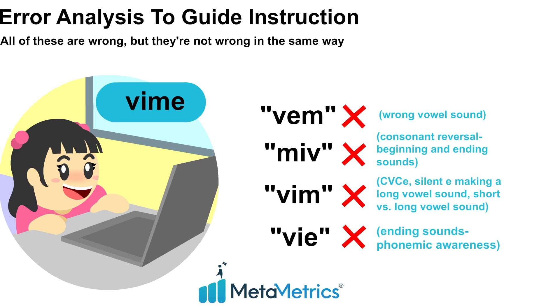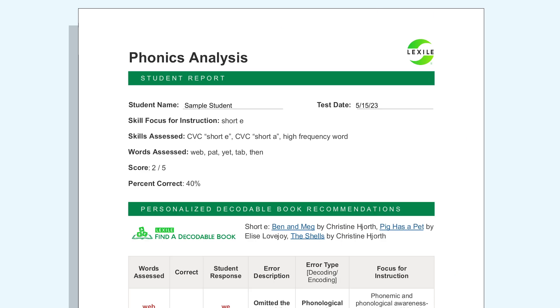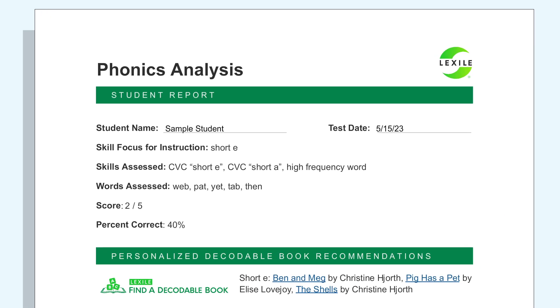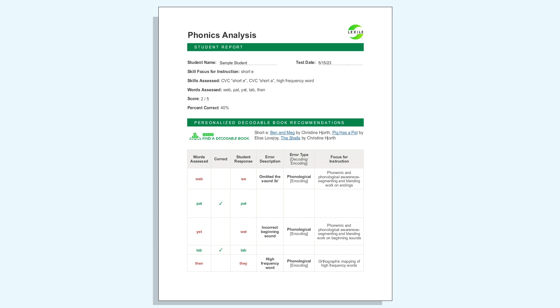Look at the different responses to this question. Even though they are all incorrect, they are incorrect in different ways. The unique Lexile error analysis targets a specific grapheme-phoneme correspondence that students have yet to master, and based on student performance, will provide a focus for instruction and personalized recommendations on decodable books so students can practice the necessary skills.